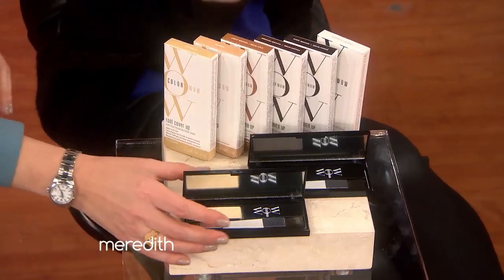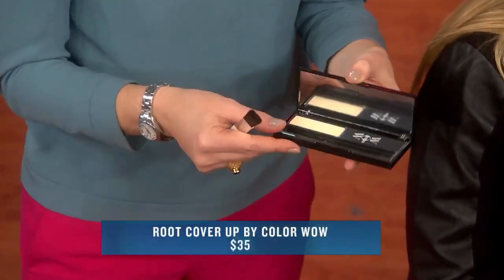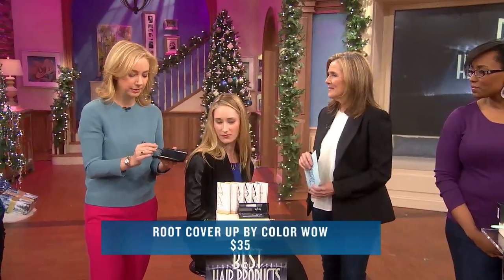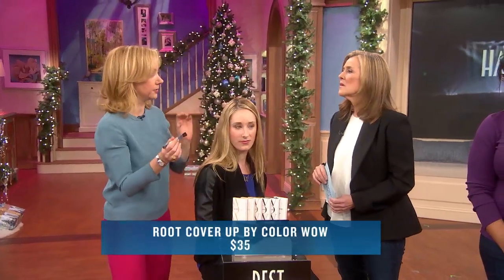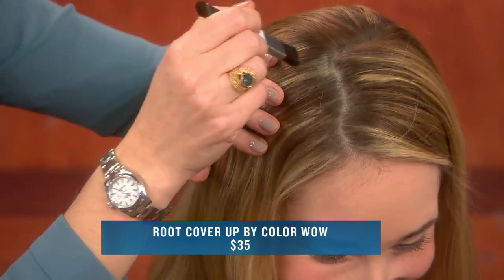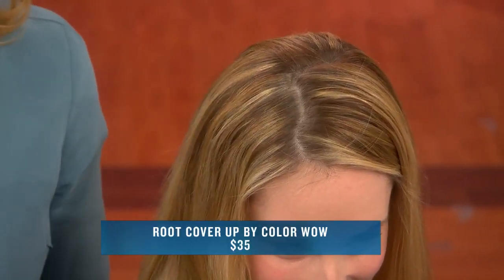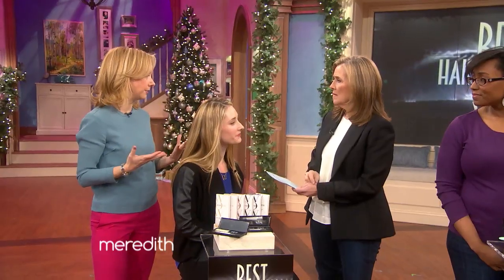We feel your pain. This is the Color WOW Root Touch Up. It comes in a great compact that looks like an eyeshadow, and it goes on a lot like an eyeshadow. It's a powder and you just brush it on like this — I love any beauty product that makes me feel like an artist. You just dab it on the roots where you need it. And how long does it last? This is water resistant, which is one of the really wonderful things about this product. So if you get caught in the rain, it will not drip down your face.